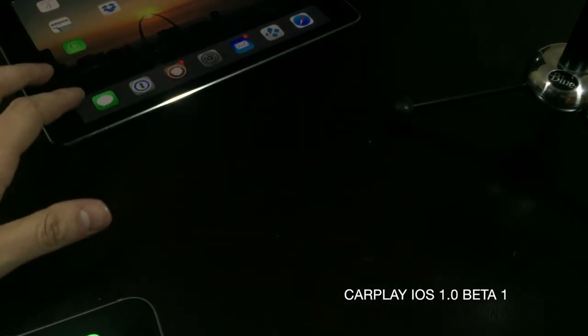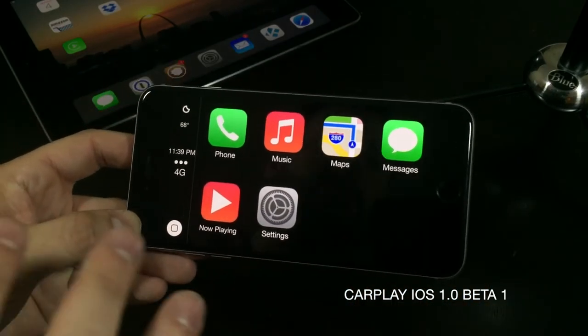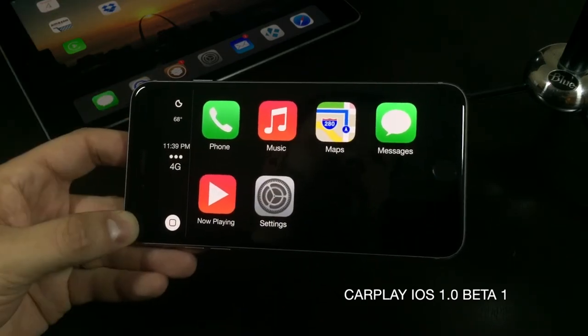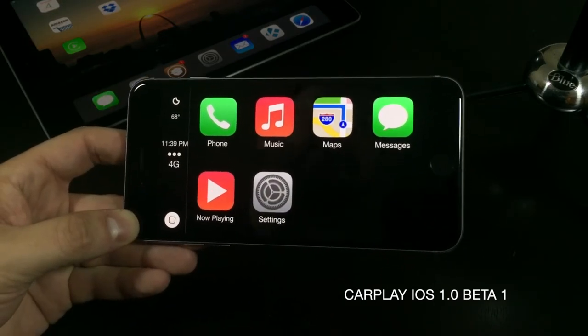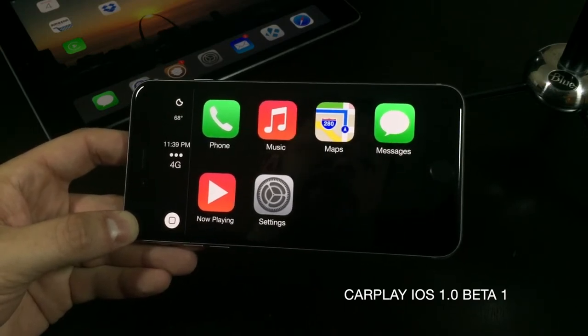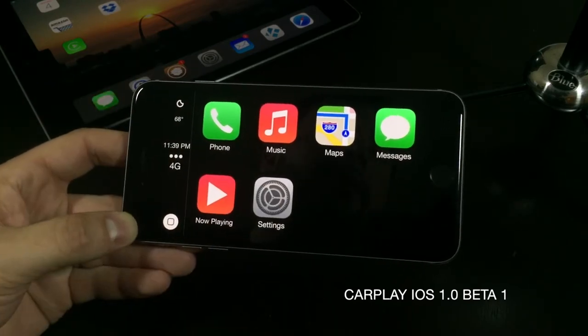I've got an iPad here and an iPhone 6 Plus, so I will need to get a license for each individual device. But mostly you will only really use one device for this — I would recommend using the iPad. But let's go ahead and take a look at the interface.